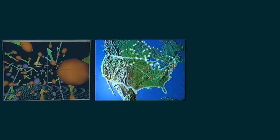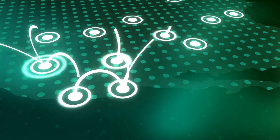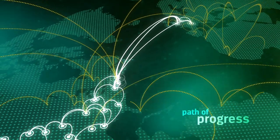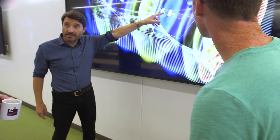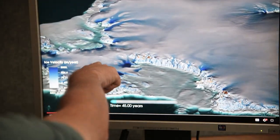The Energy Sciences Network, or ESNet, grew out of NERSC. Today, it's the Department of Energy's dedicated 400 gigabit network for science, connecting facilities, including NERSC, worldwide, and making integrated science possible.